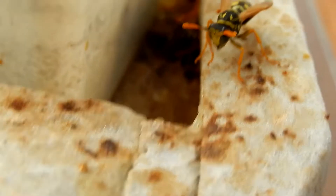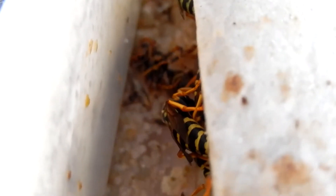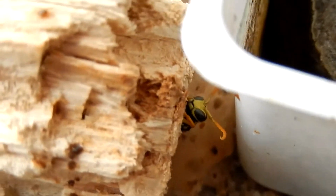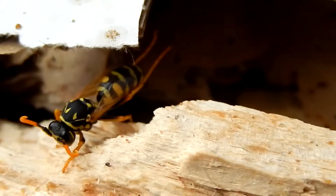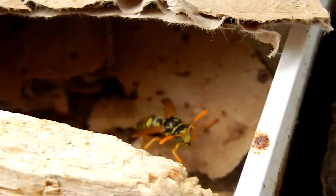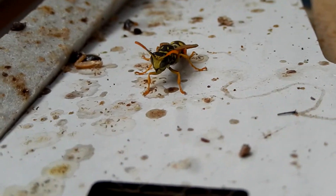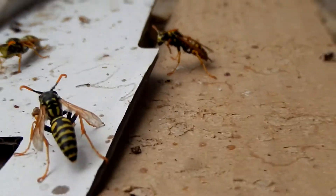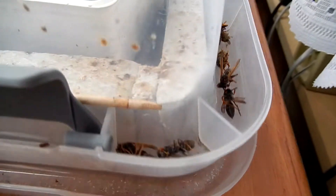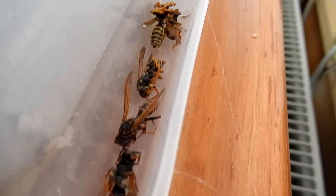After occasional feeding with mealworms and older crickets, the walls and the bottom are considerably dirty. Wasps do not consume the intestines of worms and throw parts of them along the walls. Older crickets are not as tasty and good as young ones, so there are often more leftovers. As you can see, there's always a lot of debris and droppings.